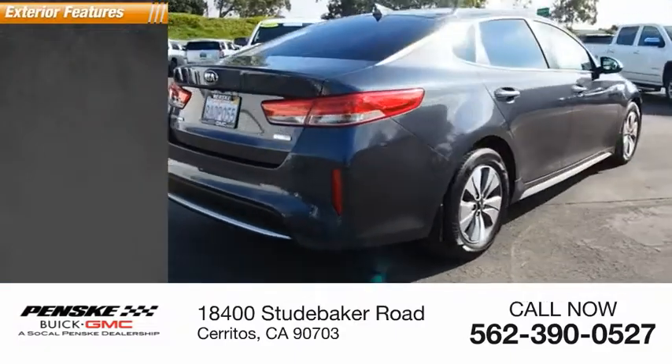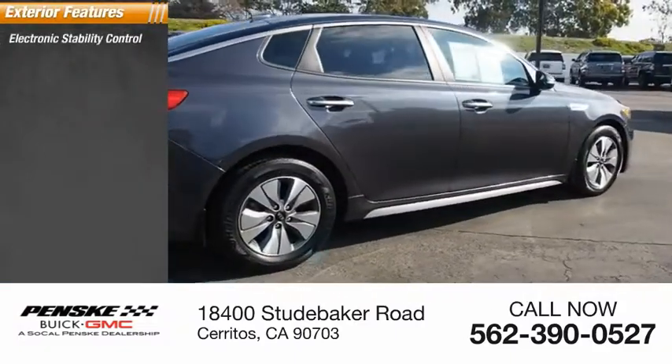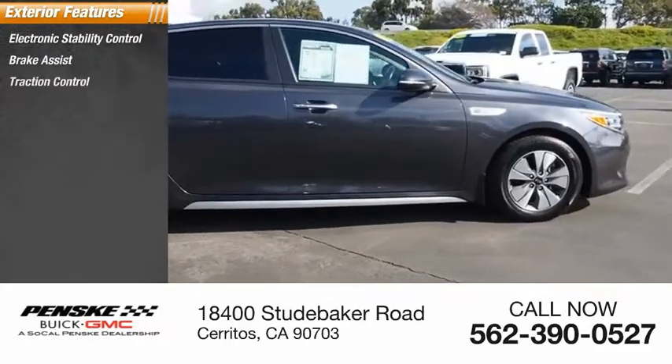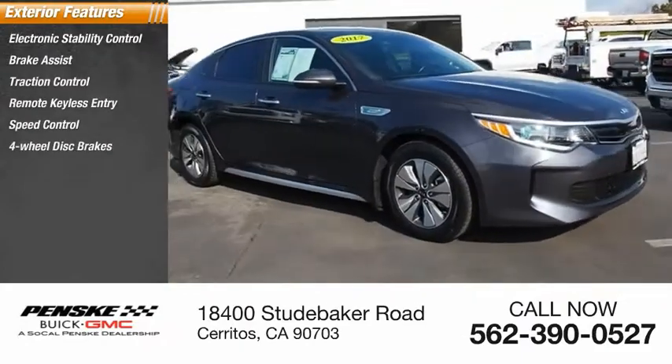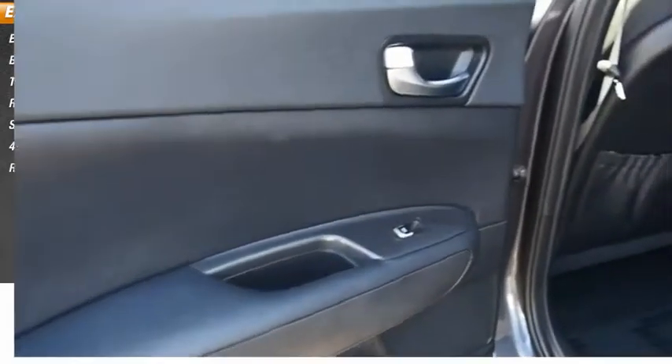Here are some of this vehicle's great options: electronic stability control, brake assist, traction control, remote keyless entry, speed control, 4-wheel disc brakes, and rear window defroster.